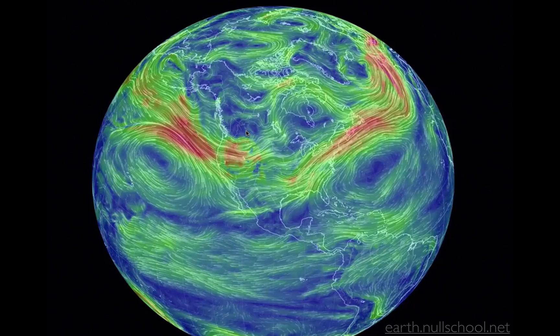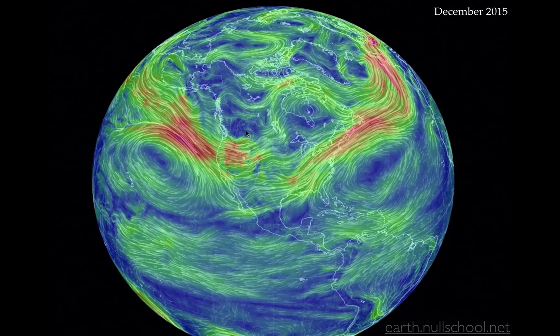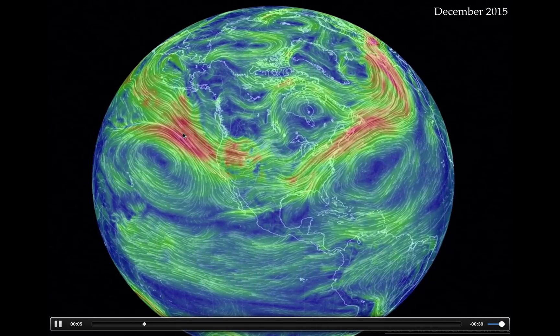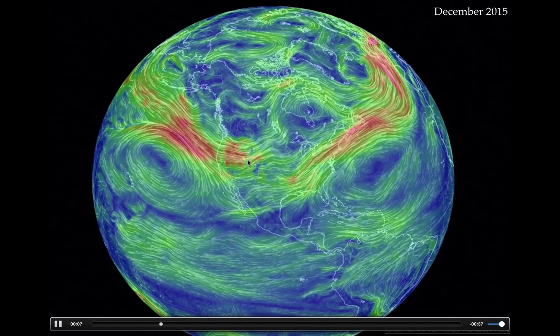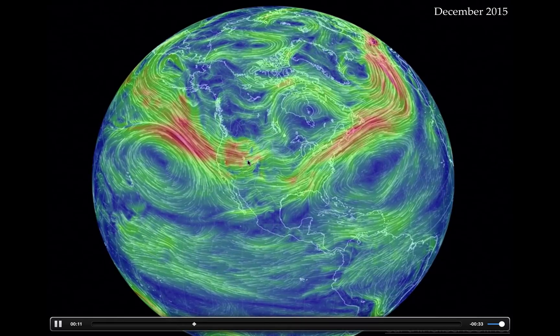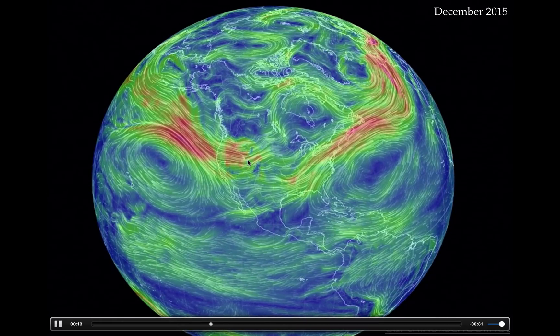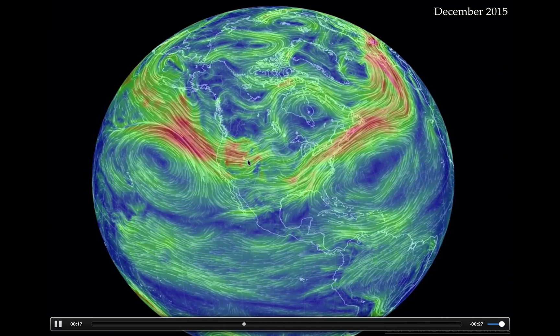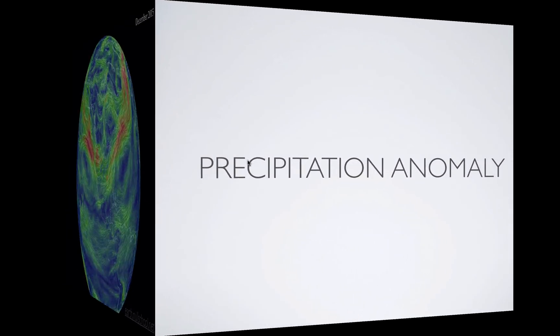Then we moved into December last month. Again, the high is out here, the door is open, and we had a zonal flow. The jet stream came right across northern Utah, did quite well, and we produced a lot of snow during December which brought our numbers up significantly. They could be better, but we're doing a little bit better, especially in southern Utah.